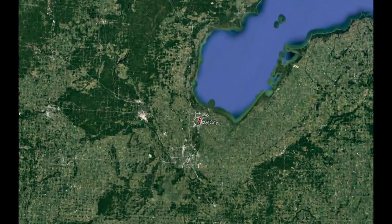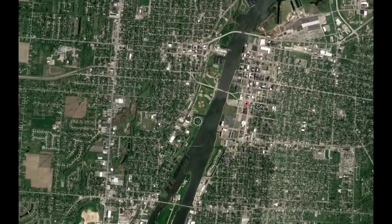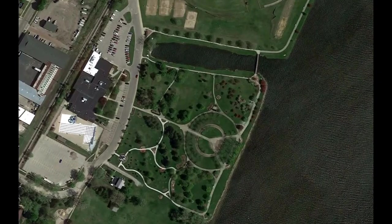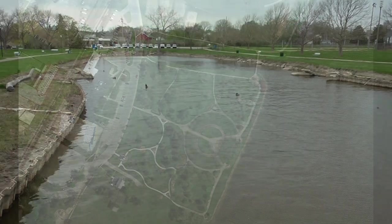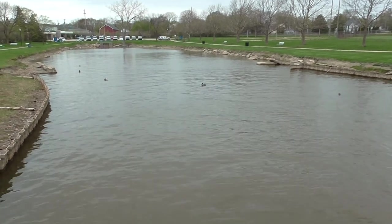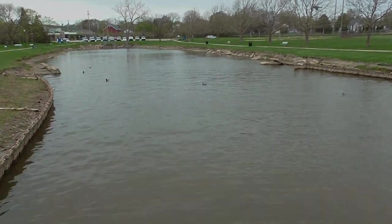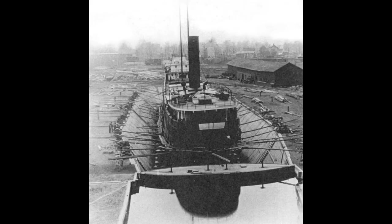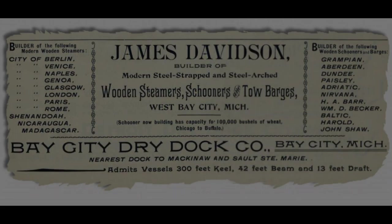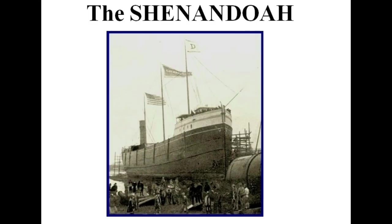We're on our way to Bay City, Michigan to see some easily overlooked lakeboat history. This is the beautiful Veterans Park on the west bank of the Saginaw River. Here is a quiet, water-filled inlet where ducks float passively, but it wasn't always this quiet. In the 1890s, this same inlet was one of the busiest dry docks on the Great Lakes — a key element in Captain James Davidson's massive shipyard. In mid-May of 1894, he was ready to launch one of the largest wooden bulk freighters in the world: the Shenandoah.